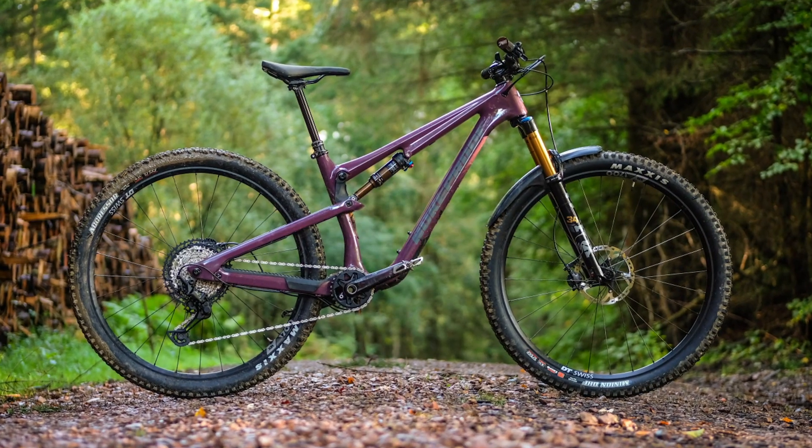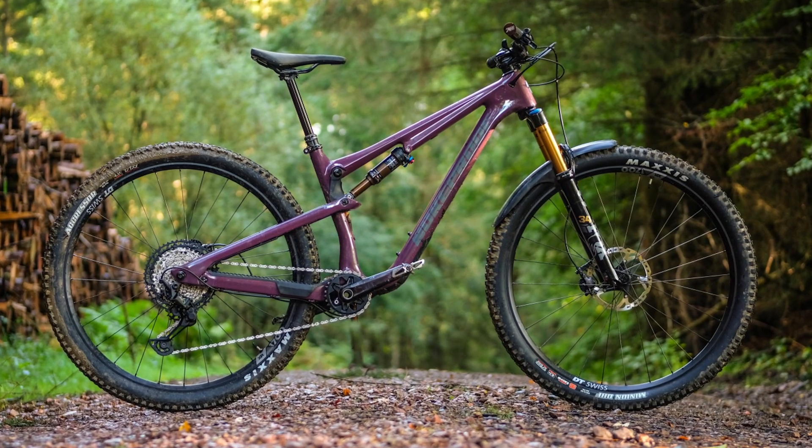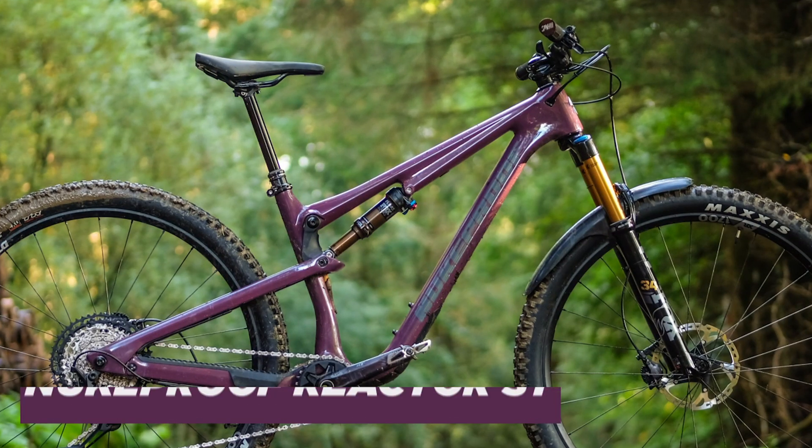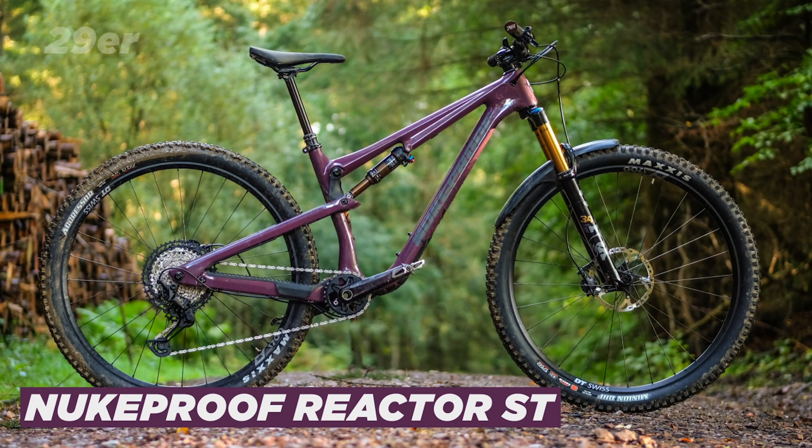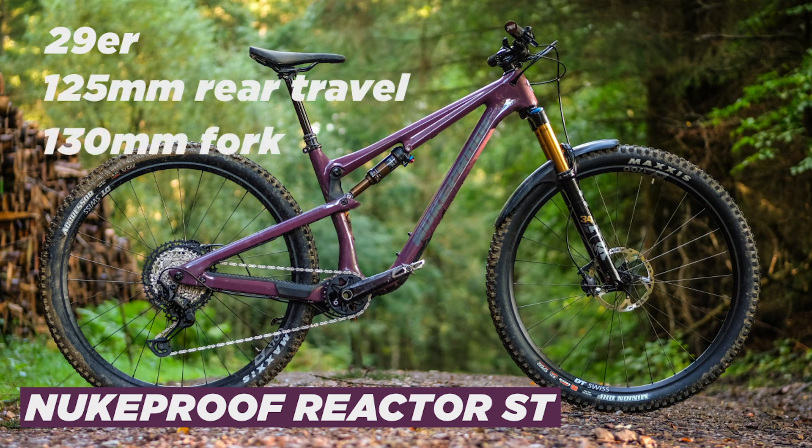Sort of new for this year is a shorter travel version. They did it in a limited run last year, and that's the bike I have here — this is the Reactor ST. It's a 29er with 125mm of rear travel and a 130mm fork.